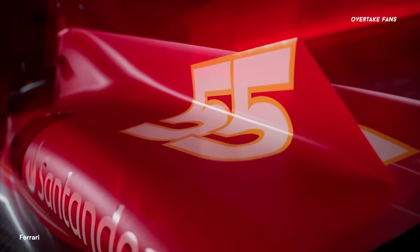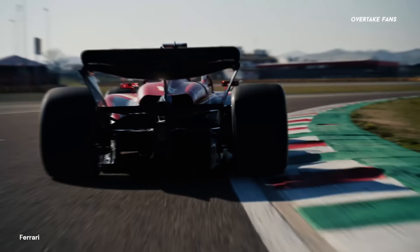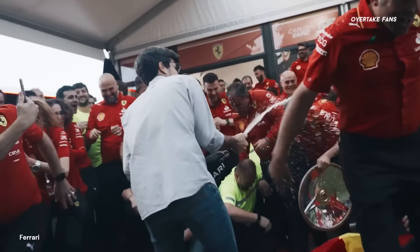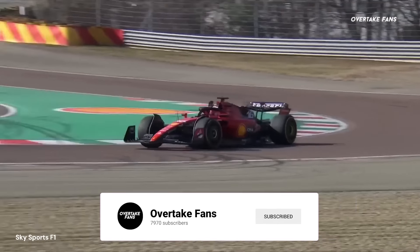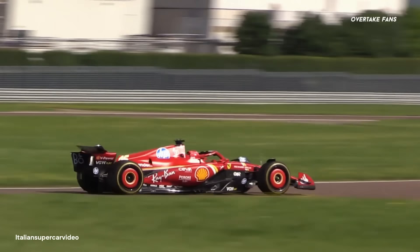Before we get into the bigger part of this video, thank you all for sticking around and watching. Your views, comments, and likes inspire us to keep creating the best content we can. We are extremely thankful for your continued support. If you are new here, go ahead and subscribe — we are close to 8k subscribers, and going past this landmark means a lot. Now let's get into this video.